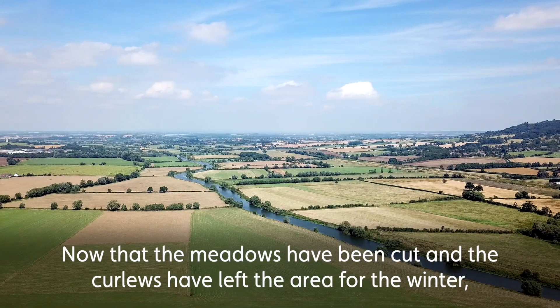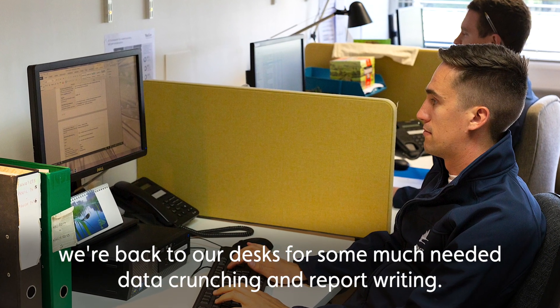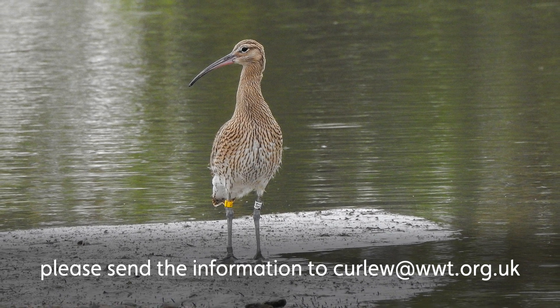Now that the meadows have been cut and the curlews have left the area for the winter, we're back to our desks for some much needed data crunching and report writing. In the meantime, if you do spot a colour-ringed curlew, please send the information to curlew@wtt.org.uk. We're now looking forward to the spring when we'll be back out in the field.